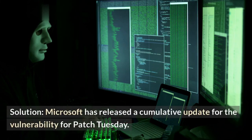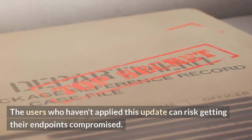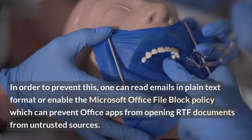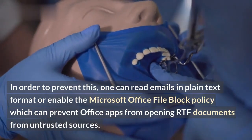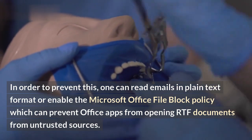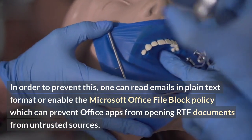Microsoft has released a cumulative update for the vulnerability for Patch Tuesday. Users who haven't applied this update risk getting their endpoints compromised. In order to prevent this, one can read emails in plain text format or enable the Microsoft Office File Block Policy, which can prevent Office apps from opening RTF documents from untrusted sources.